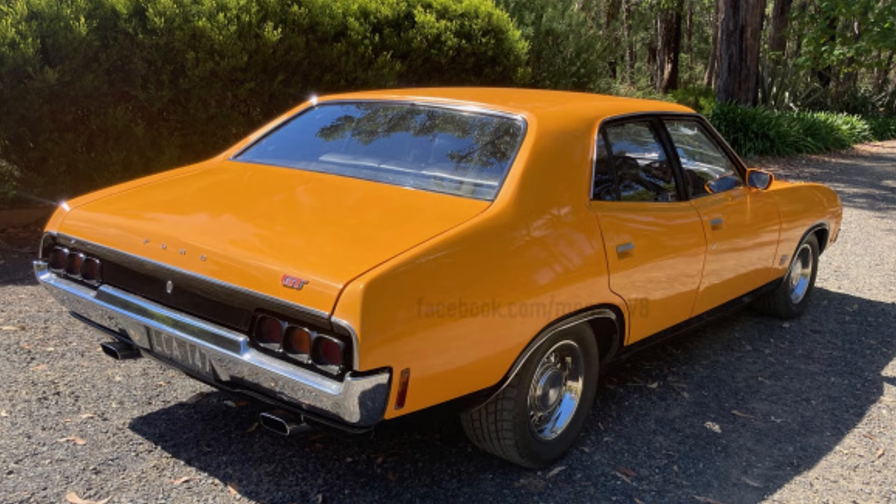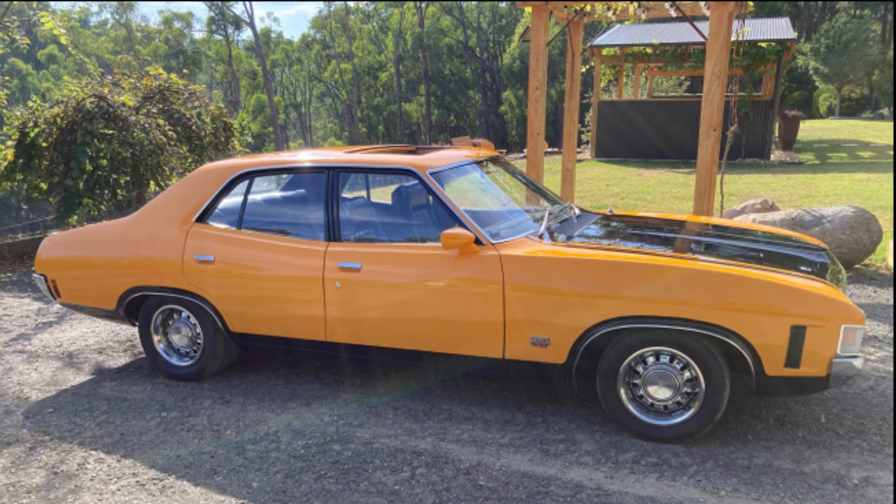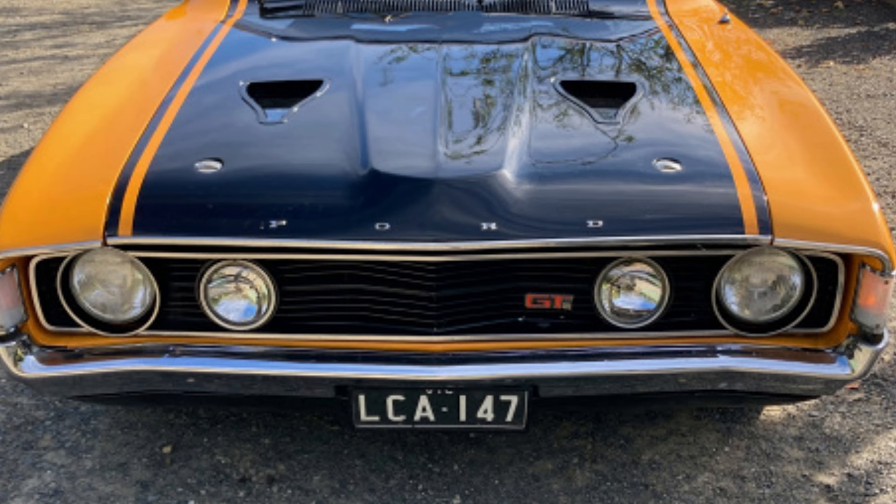The car was coloured red pepper paint code at the time. I bought the XA GT after being drawn by the appeal of the look of that XA Falcon GT, and especially the sound and power of the 351 Cleveland, which is what I like most about it.